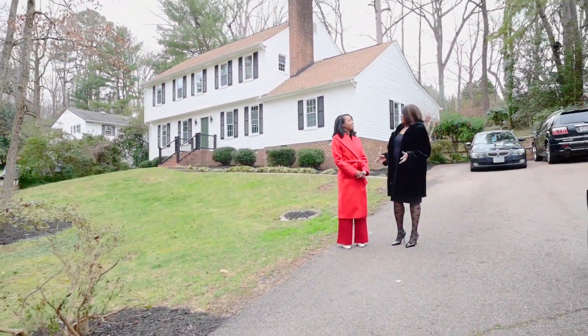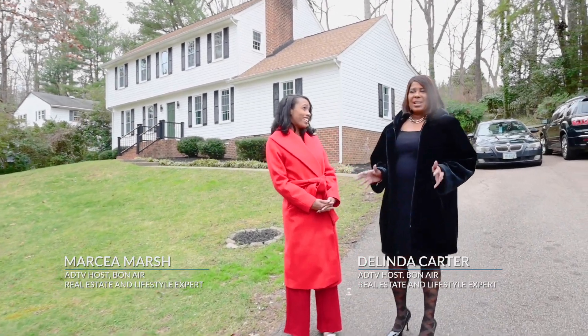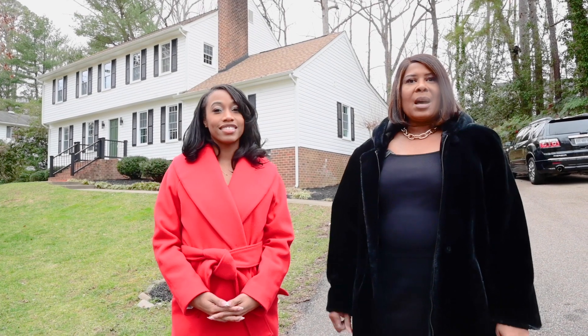Marcia, what an experience — that was so much fun at C&G Luxury Candles! So now we're in this lovely subdivision, Oxford, in Bon Air, and we're going to take a look at this home that's currently listed on the market.